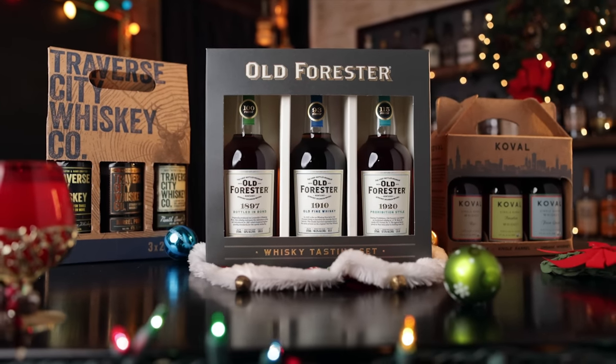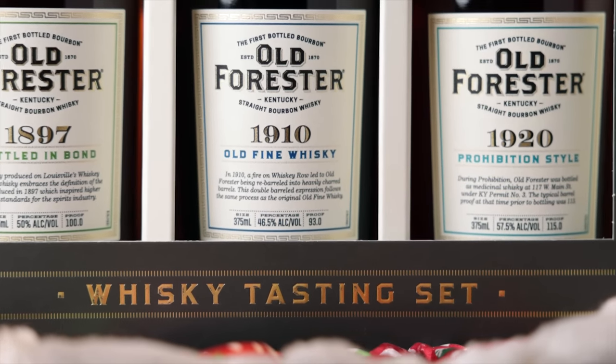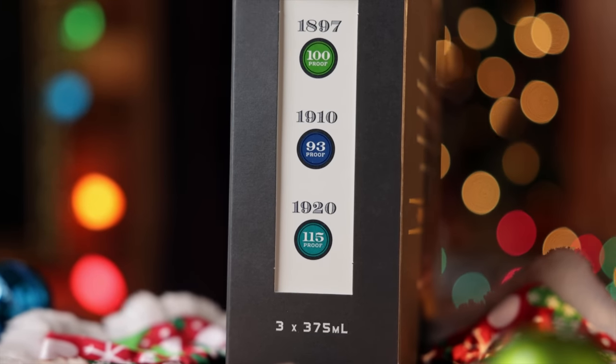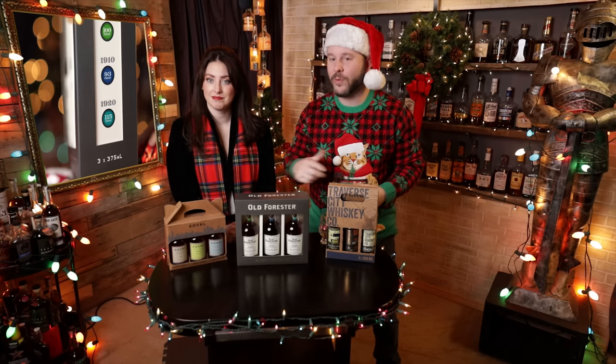Gift sets are a big one — you can find a lot of these for under $100. It's a great way to either introduce someone to a new distillery they might not have tried, or give a vertical from a distillery they haven't been able to crack into yet. Also, they're very wrappable, unlike standalone bottles. For example, this one from Old Forester is $87, and you get most of the Whiskey Row set: the $18.97, $19.10, and $19.20. If you were to buy full bottles, it would cost well over $150, but for $87 you're getting all three. Very giftable, take it to a party, very shareable.